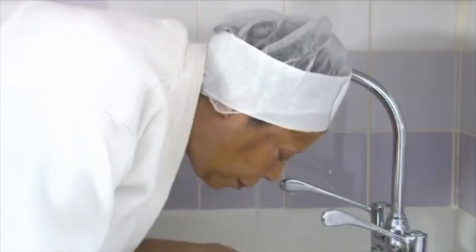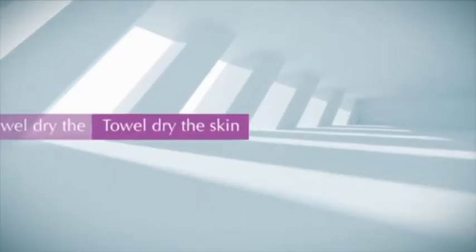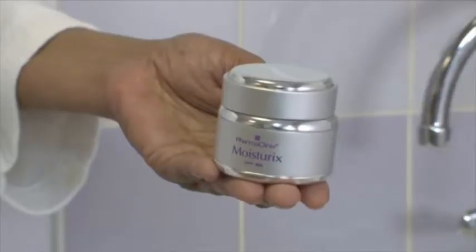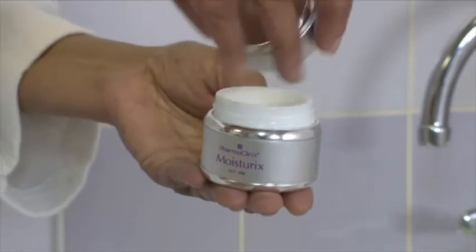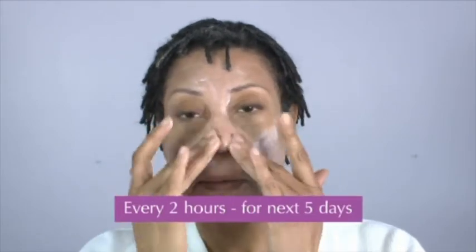Step 8 — After the recommended time, the client must wash off the mask with cold water and towel dry the skin. Step 9 — After cleaning, the client must apply Moisturix SPF 25 over the whole face every 2 hours for the next 5 days to keep it well moisturized.